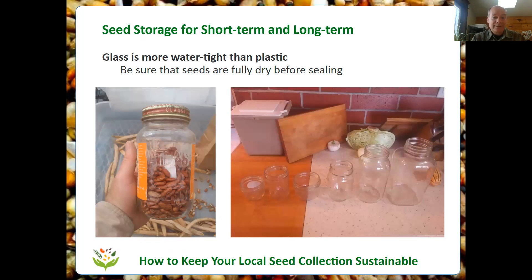Glass jars come in a variety of shapes and sizes. We use six different sizes for different quantities and types of seeds so that we can pack our seeds efficiently. They're inexpensive and easy to find. We think these ordinary glass jam jars and pickle jars are an ideal storage container for seeds.